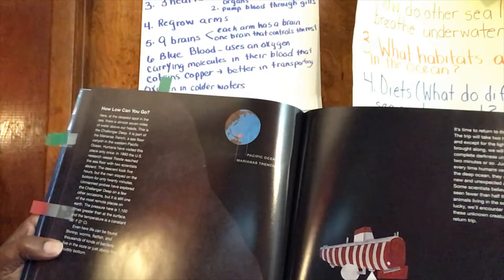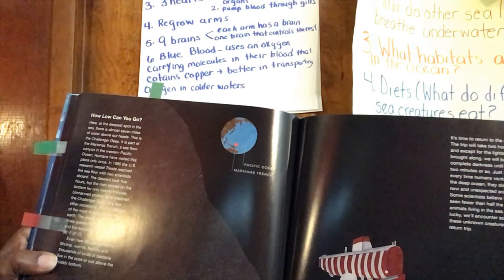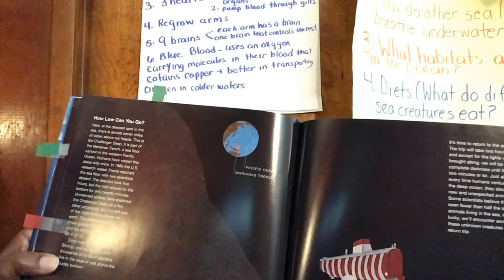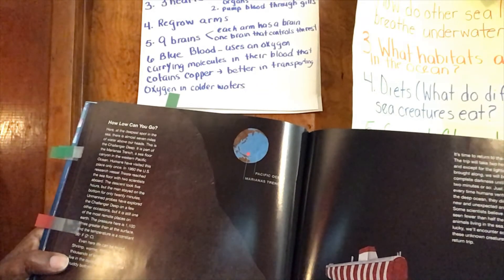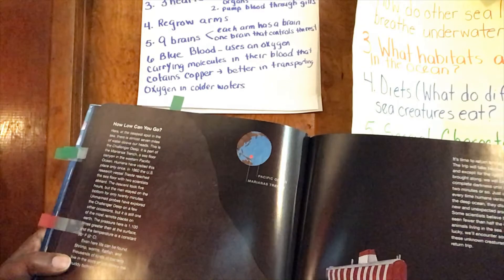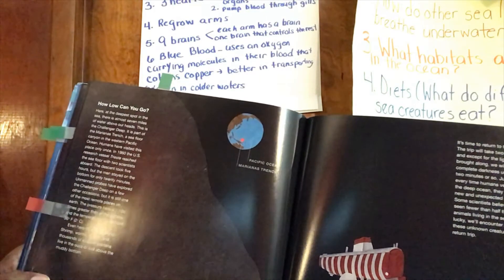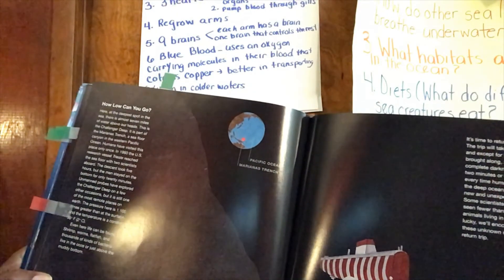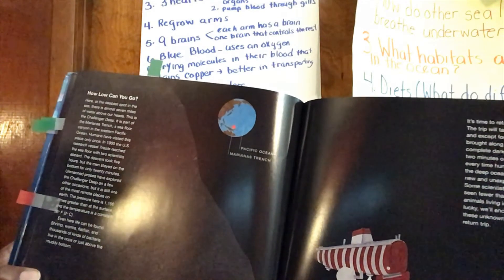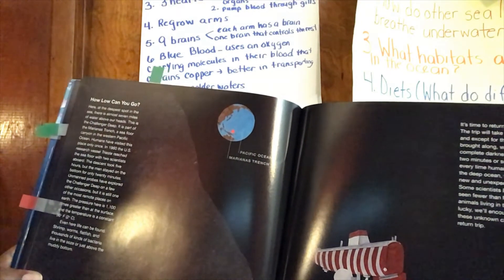Here at the deepest spot in the sea, there is almost seven miles of water above our heads. This is the Challenger Deep — it's a part of the Mariana Trench, a sea floor canyon in the Western Pacific Ocean. Humans have visited this place only once. In 1960, a United States research vessel reached the sea floor with two scientists. The descent took five hours, but the men stayed on the bottom for only 20 minutes. Unmanned probes have explored the Challenger Deep on a few occasions. Even here, life can be found — shrimp, worms, blackfish, and thousands of other kinds of bacteria live at the bottom.